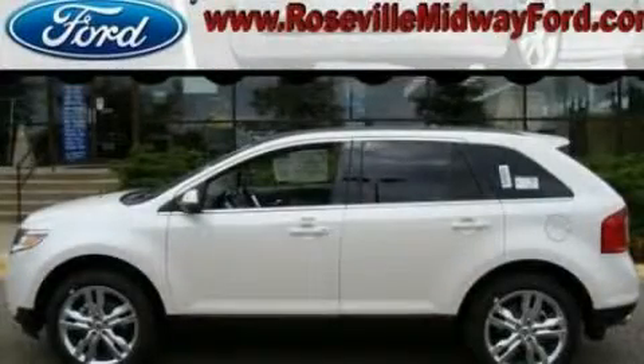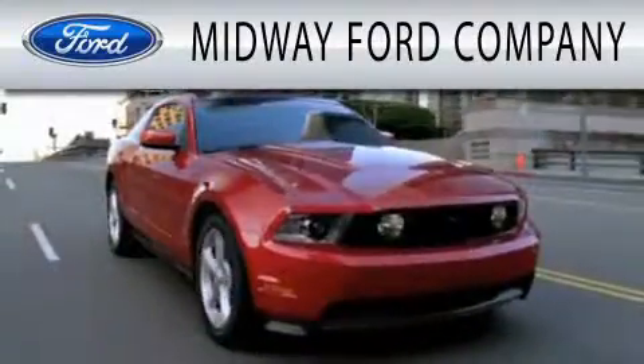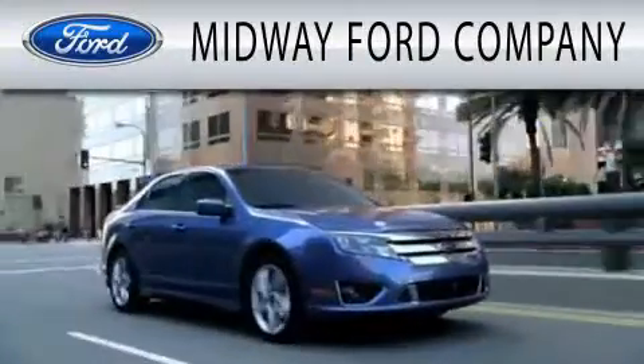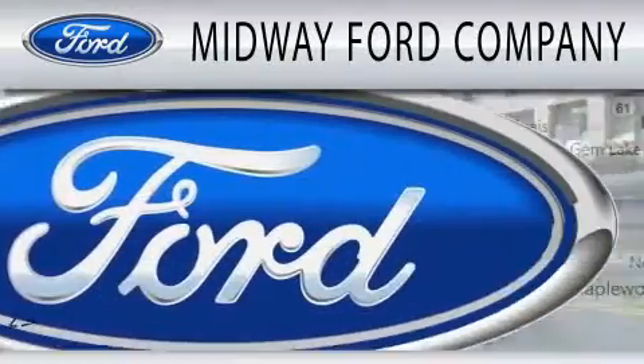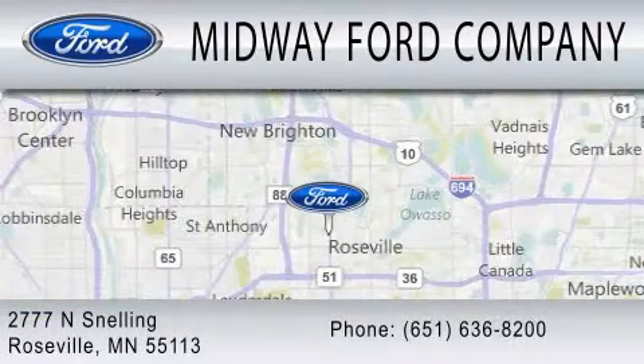Contact us today to arrange your test drive. Midway Ford Company is dedicated to doing everything possible to ensure that the experience you have selecting your next vehicle is as pleasant as possible. We are located at 2777 Snelling Avenue North in Roseville.